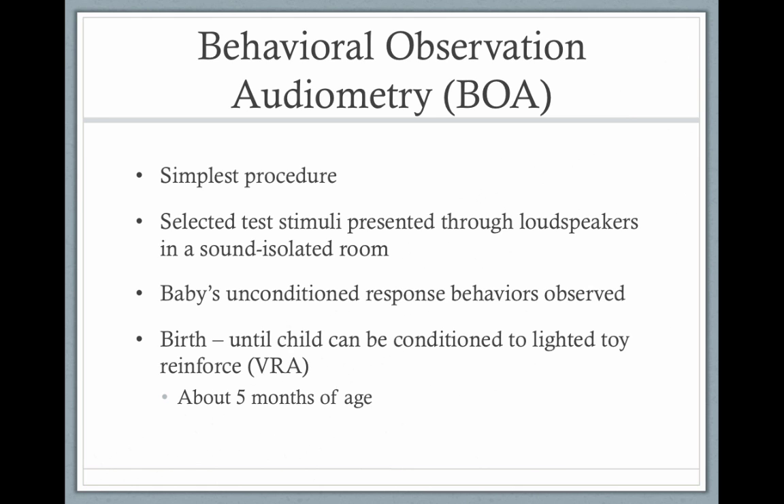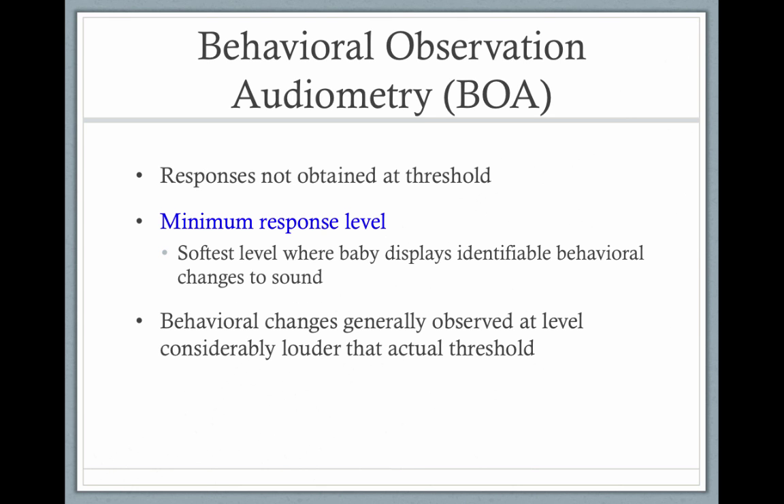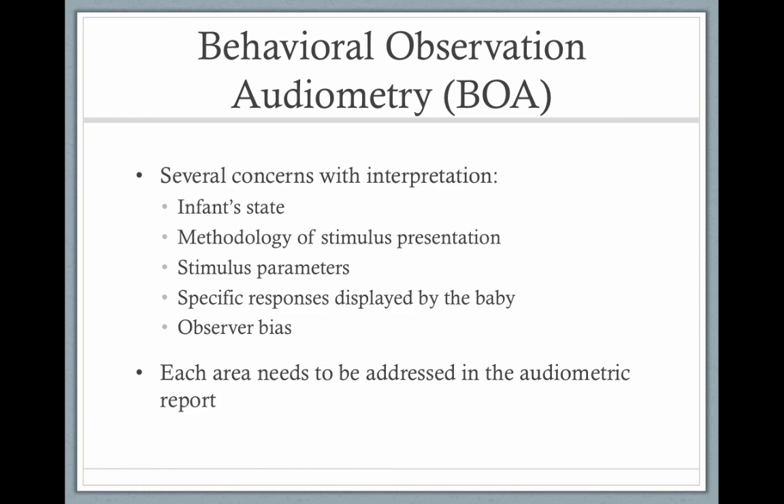Behavioral observational audiometry is what was done before we had OAEs and ABRs. It's subjective — the subject is involved and the audiologist is involved — and because the audiologist wants the baby to be able to hear, it's not really a valid test. Responses aren't obtained at threshold. There might be a minimum response level — the softest level when a baby displays an identifiable change in behavior in response to a sound — but it's very subjective. There are concerns with interpretation of the infant state, the methodology used, the parameters, the responses the baby provides, and there's always going to be observer bias.